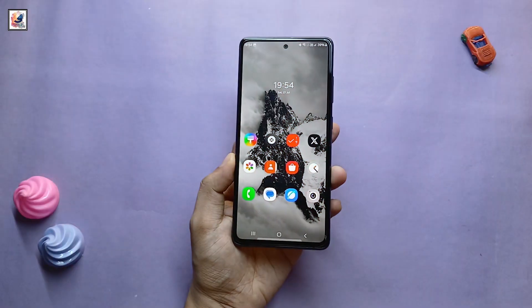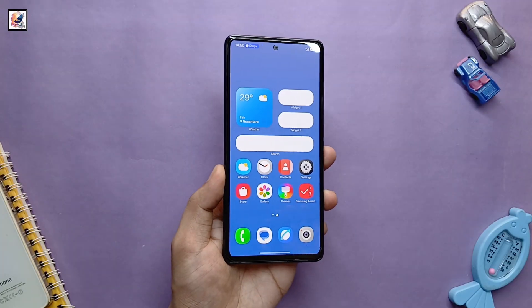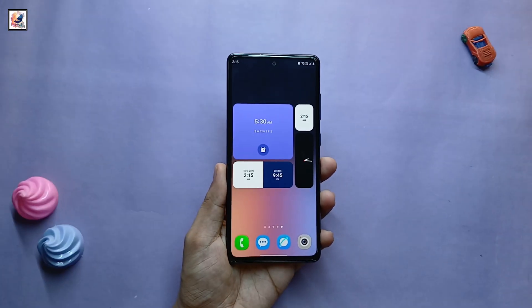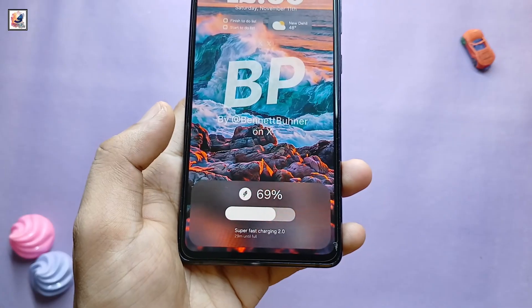Samsung's One UI home screen implementation is also undergoing noticeable changes. The home screen is getting a huge number of widgets in different sizes. This is the One UI 7 lock screen, along with a new charging animation.